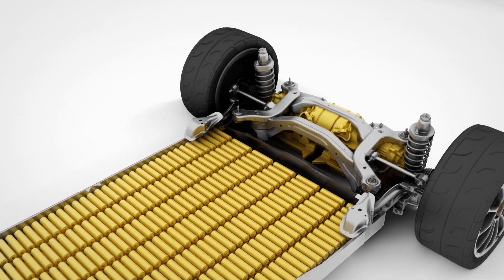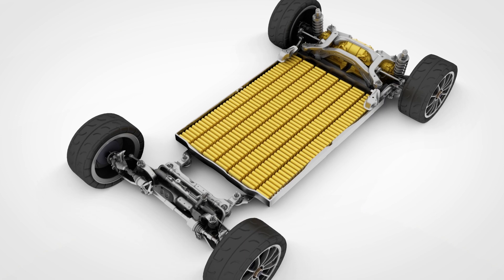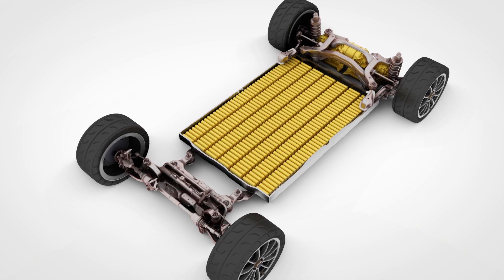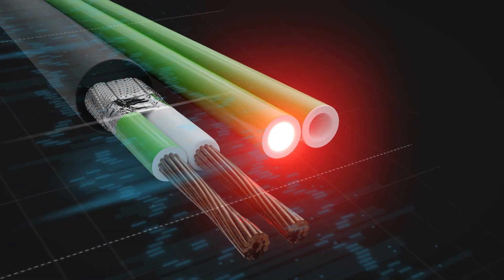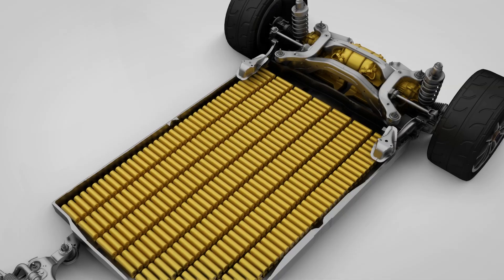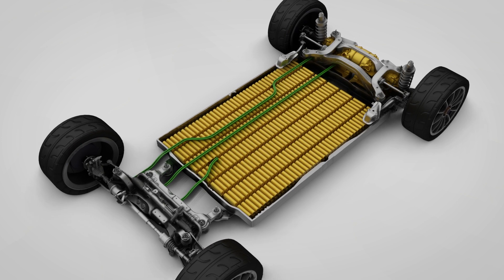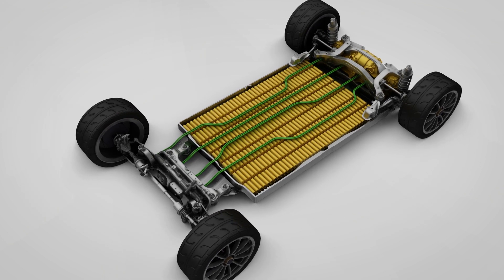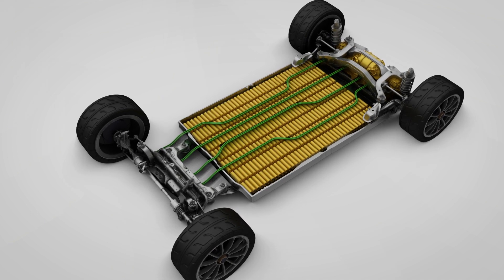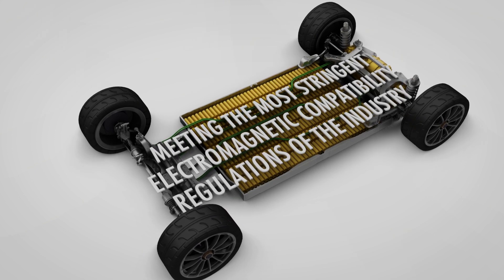In parallel with the data requirements growth, cars will continue to get increasingly electrified, and highly electrified powertrains imply electromagnetic interference. Fibre-optic communications don't experience electromagnetic emissions, crosstalk, or signal distortion. This means optical communication network channels can be placed near high-power electric cables and devices and provide reliable functioning without safety or interference concerns, meeting the most stringent electromagnetic compatibility regulations of the industry.